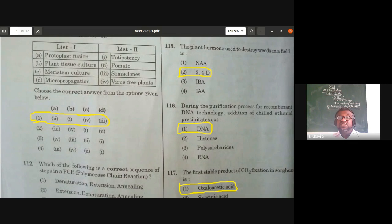During the purification process for recombinant DNA technology, the addition of chilled ethanol precipitates out DNA. This is from the biotechnology concept of DNA extraction/isolation. Chilled ethanol is used for precipitating the DNA, which is then removed by spooling.